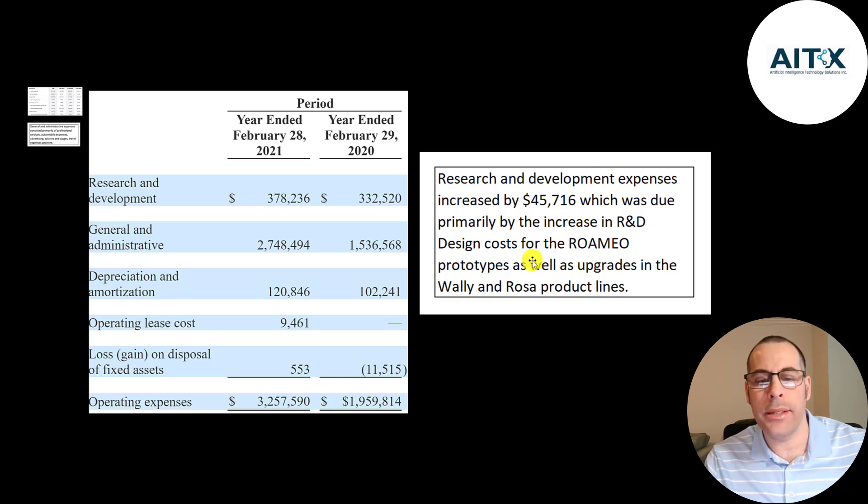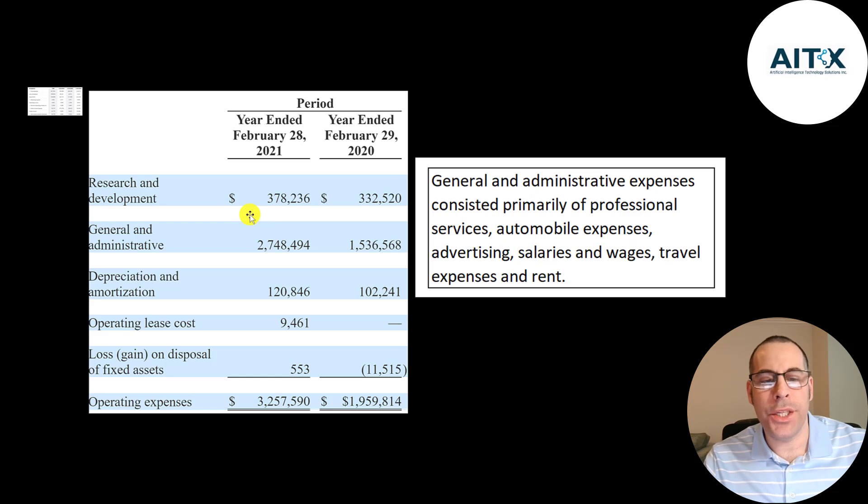Also prototype upgrades of Wally and Rosa — two more robots in their system. They seem to use people's first names: Scott, Wally, Rosa, and Romeo. Their biggest expense is G&A at $2.8 million, and that's mainly professional fees, auto expenses, advertising, salaries and wages, travel expenses, and rent.